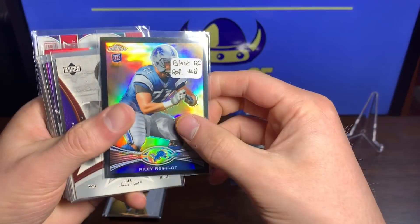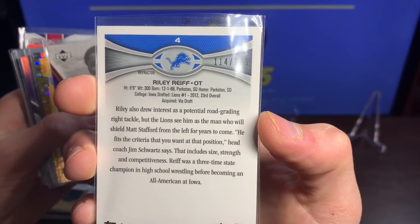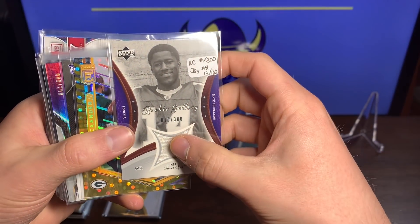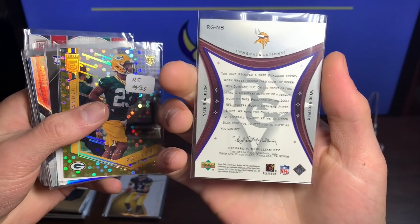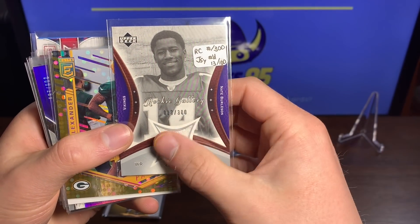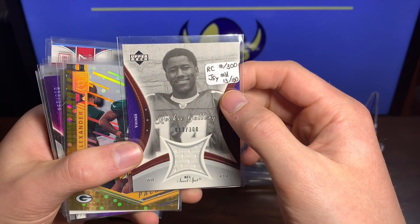Riley Reif Black rookie card numbered 114 out of 299 — very cool, very nice rookie card there. We got a rookie jersey Nate Burleson — wow, that is old, that is sweet. Rookie jersey gallery — I remember watching Nate Burleson play way back for the Vikings, so there's a nice little personal collection piece there. 13 out of 300, very very cool.